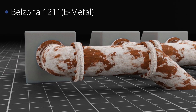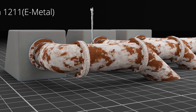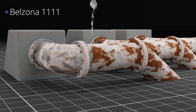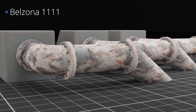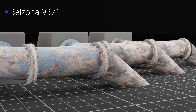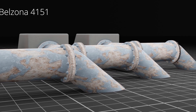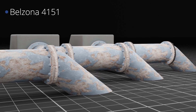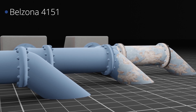Belzona 1211 was initially used to seal the low-pressure leak stemming from a through-wall defect. Belzona 1111 was applied on thin-wall areas to restore the original thickness of the defective piping and pipework. Belzona 9371 glass fibre reinforcement sheet was impregnated with Belzona 4151 magma quartz resin to fully encapsulate the repaired pipework, providing increased hoop strength as a result.